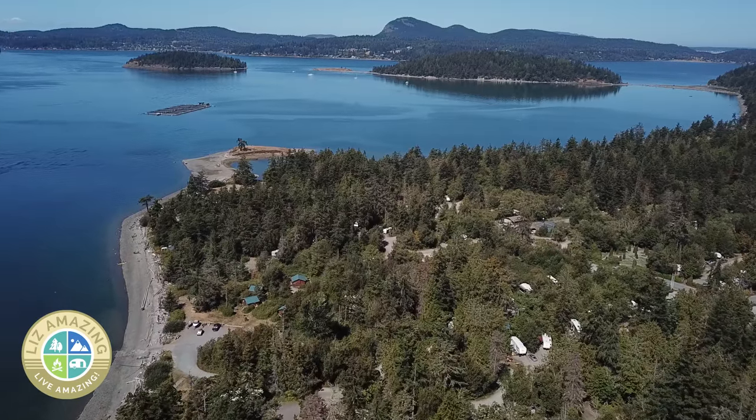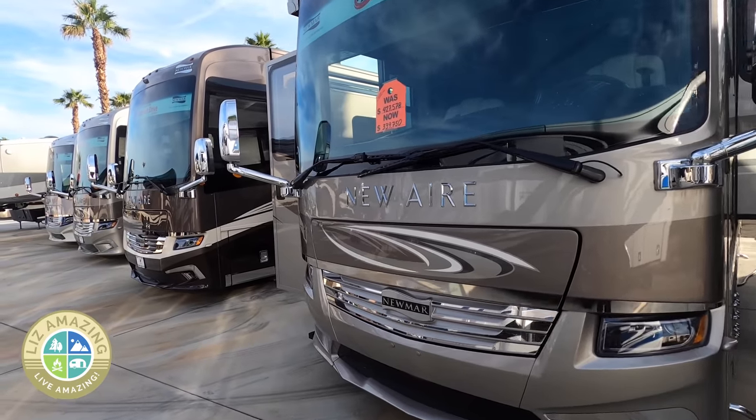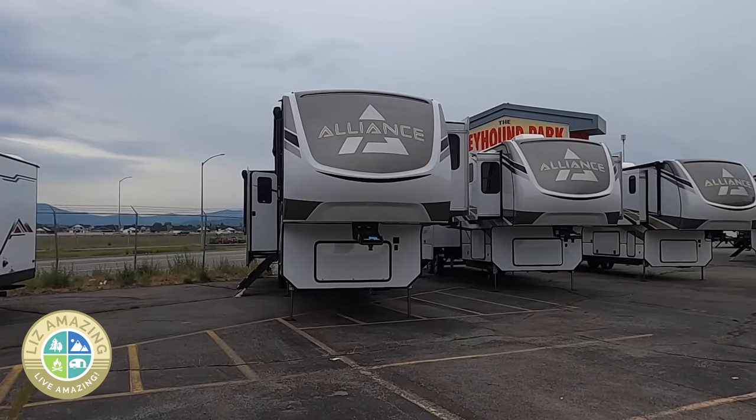If you're planning on camping longer term, chances are you're considering either a class A motorhome or a fifth wheel. To help you decide, let's go over the pros and cons of each.